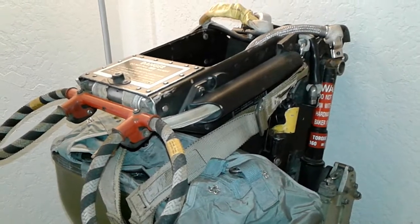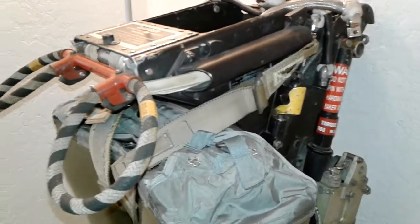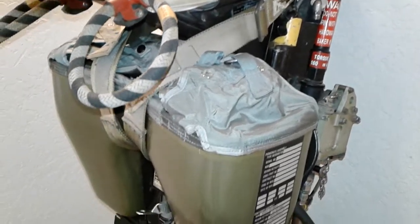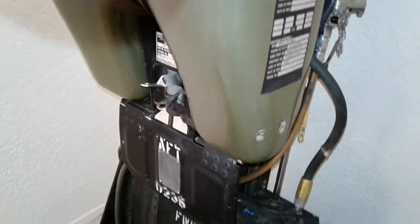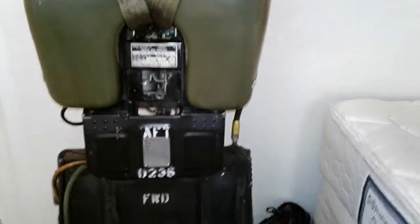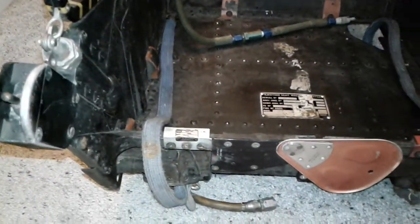Ultimately it was stripped of usable parts like the ejection seats, engines, and whatever else, and it became a target. I'm still trying to obtain more information on it, but there are a few pictures of the actual plane on the internet that I've been able to see, and I'm going to write to an address I can find to get more detailed information about this F4 Phantom.